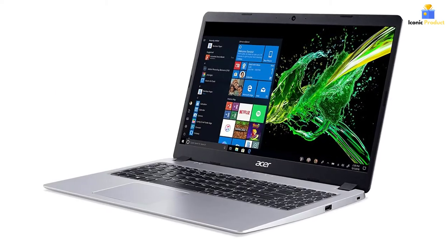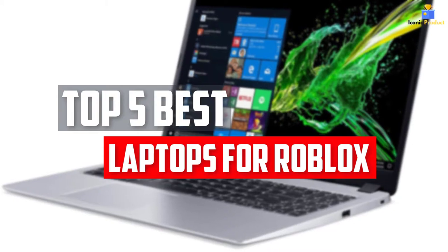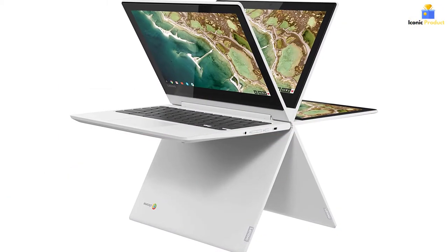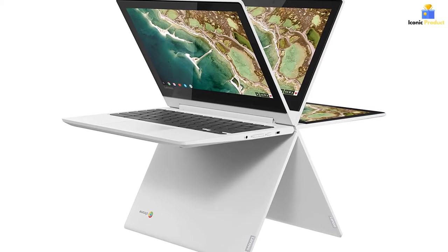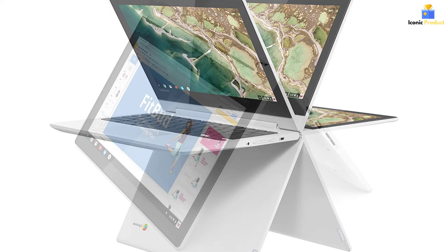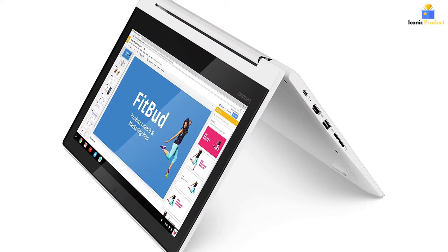In this video we will look at the top five best laptops for Roblox available on the market today. We made this list based on our personal opinion, hours of research, and customer reviews. We've considered their quality, durability, features, and more. If you want more information and updated pricing on the products mentioned, check the links in the description box below.